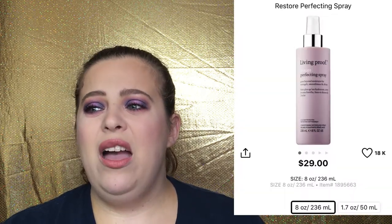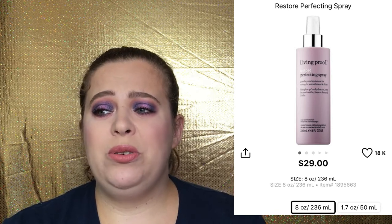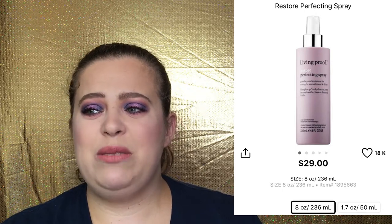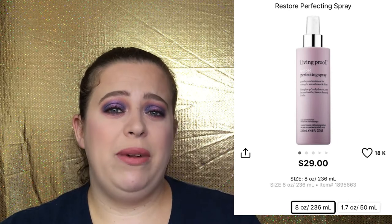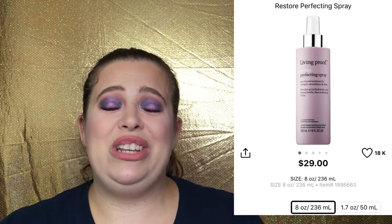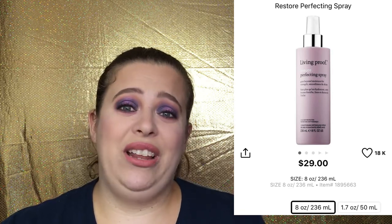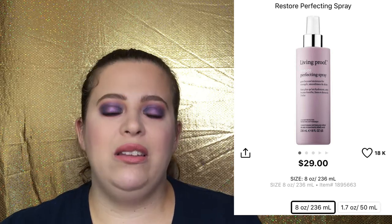Something else I've come to love is the Living Proof Restore Perfecting Spray. The full size is $29, for all hair types. It smooths, strengthens, and softens your hair, minimizes breakage from wet detangling, and provides lasting smoothness and natural shine. After I shampoo and condition, I spray this on my hair to continue the process. There are no tangles once I spray it on, my hair is a lot smoother, and it stays all day. I highly recommend these two products together — they are incredible and have literally brought my hair back to life.